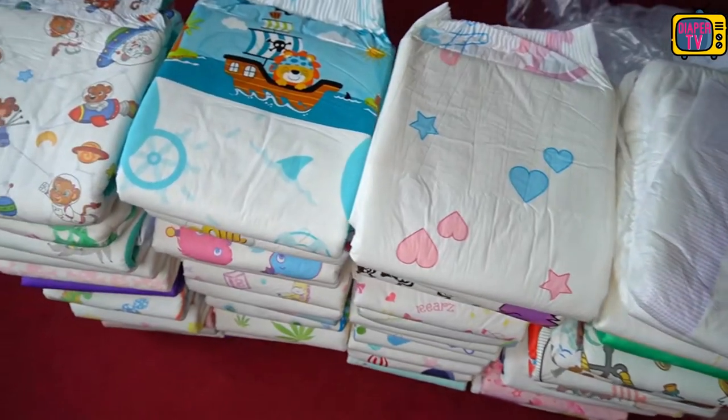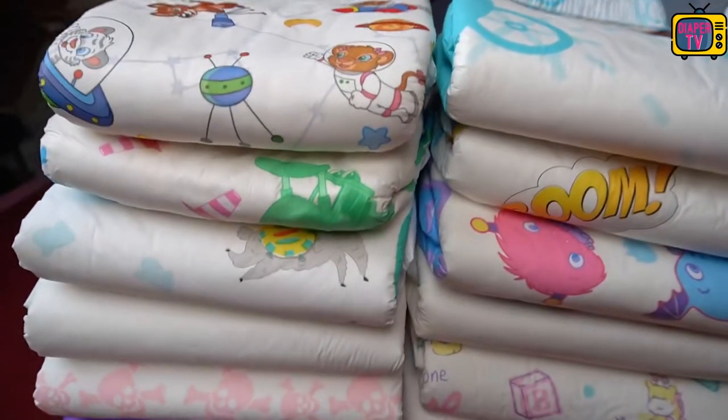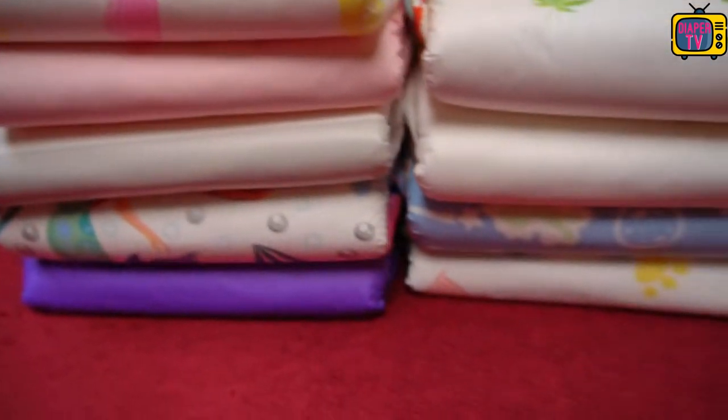Hidden in this pile is a type of diaper that has never been field tested on my channel. Will you discover them? Admittedly, it's not an easy task. At the time of this video, there are around 60 different diapers that I've tested.